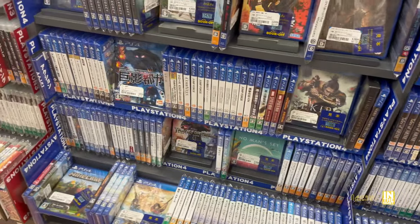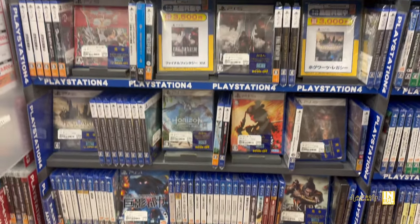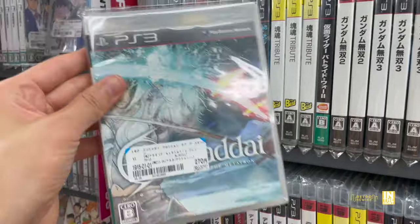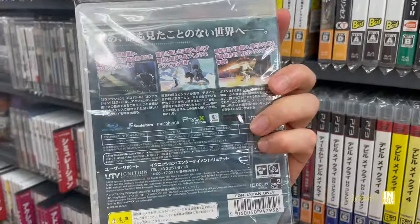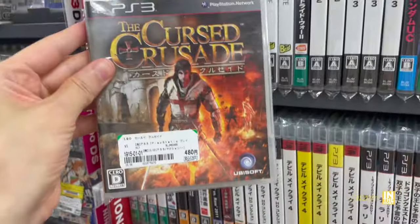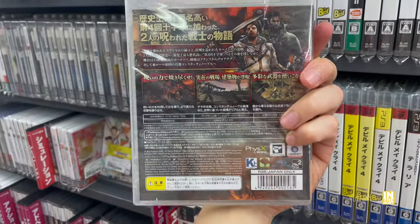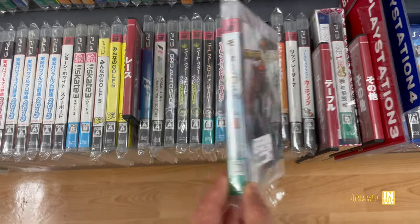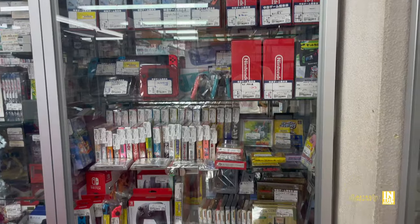Here we have the Switch titles — look at this, Tears of the Kingdom: they're paying 4,500 yen if you sell it to them. On the PlayStation 5, 3,500 yen is what they'll pay for Final Fantasy 16. Then we have El Shaddai for 270 yen and The Cursed Crusade. With El Shaddai I was looking in the case because sometimes it includes some postcards.